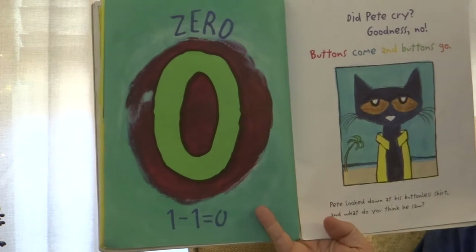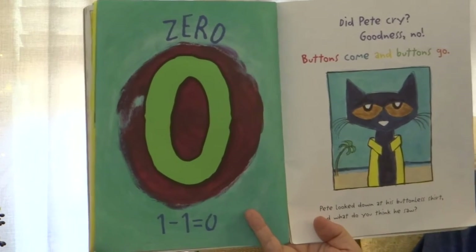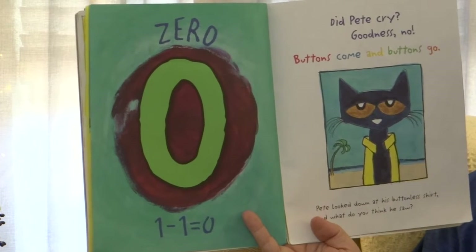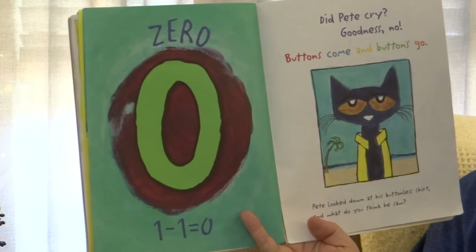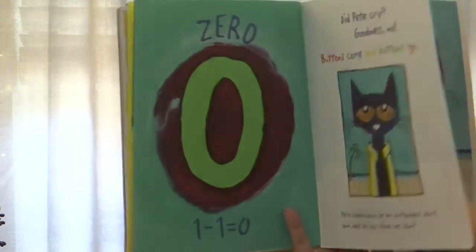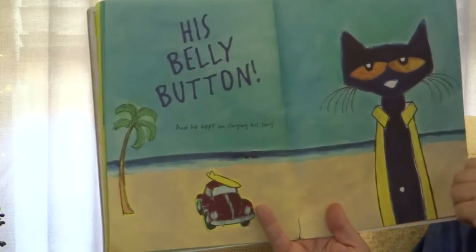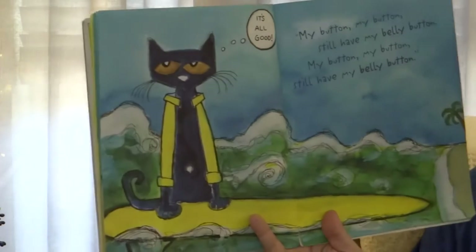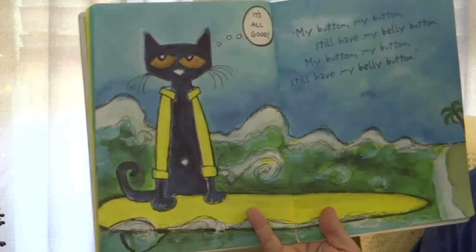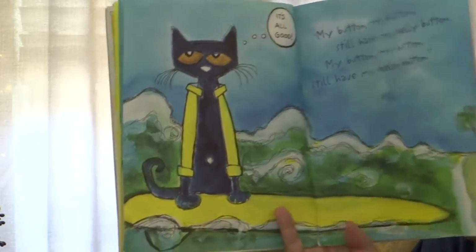Zero. One minus one equals zero. Did Pete cry? Goodness no. Buttons come, buttons go. Pete looked down at his buttonless shirt. What do you think he saw? His belly button! He kept on singing his song: My button, my button, still have my belly button. My button, my button, still have my belly button.